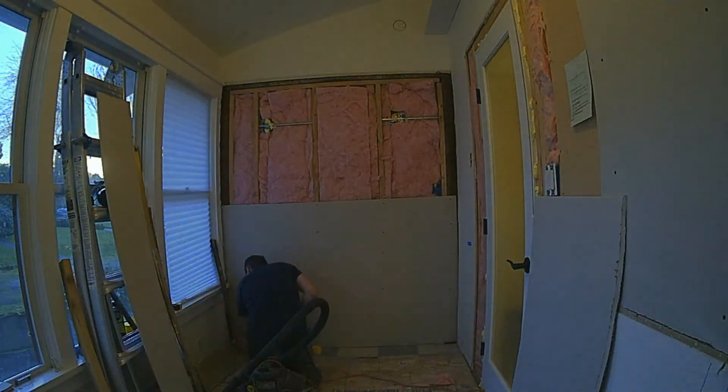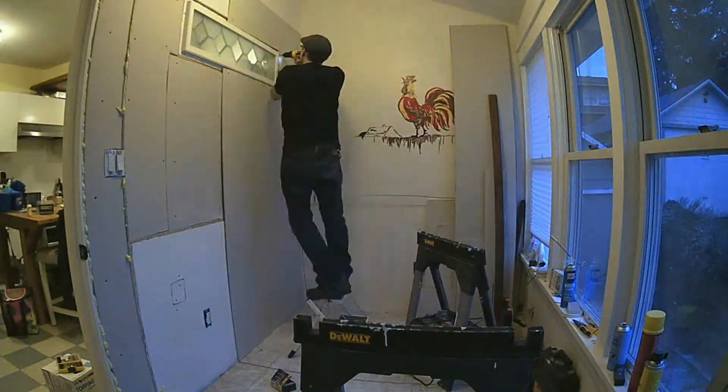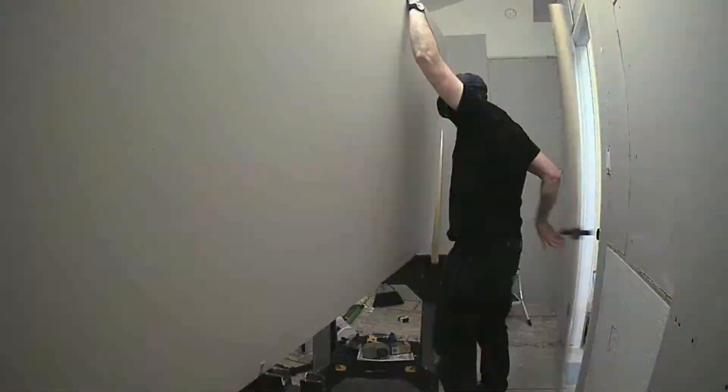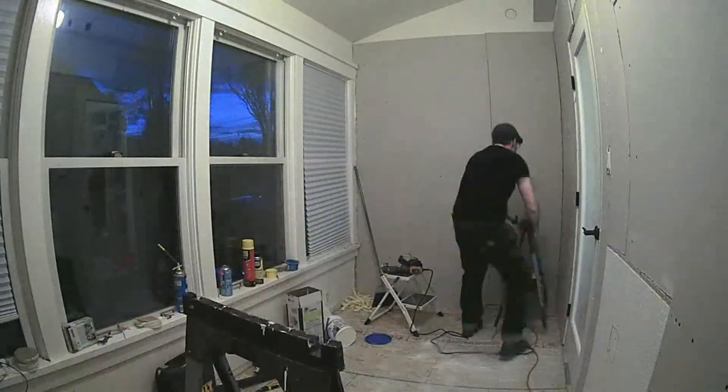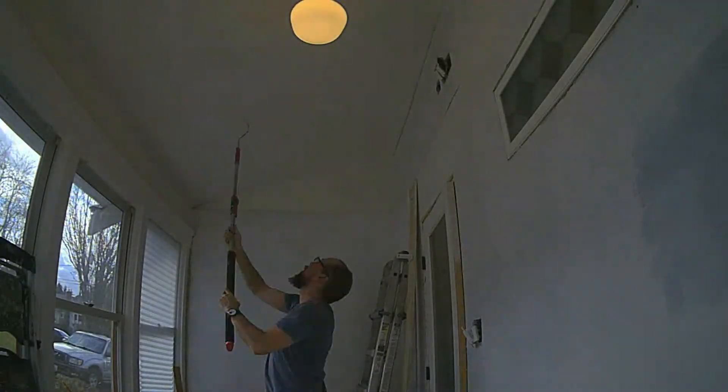Drywall is pretty boring — you cut it, you put it up. I decided to do a double layer to reduce sound transmission, squirting green glue acoustic dampener between each layer of drywall. Mudwork is boring too, so let's just jump right to the finish work.